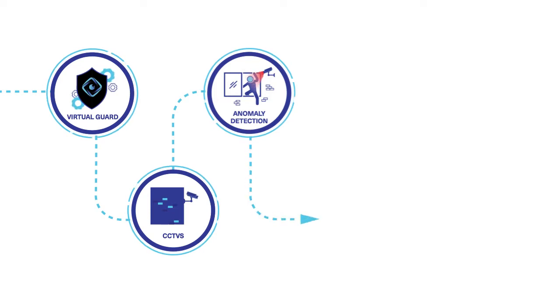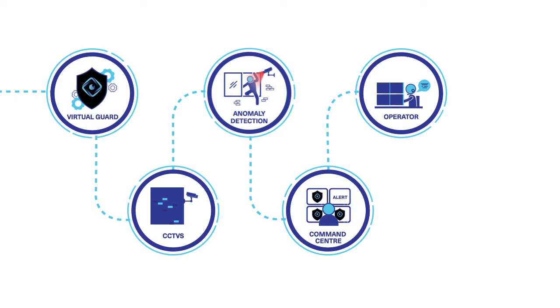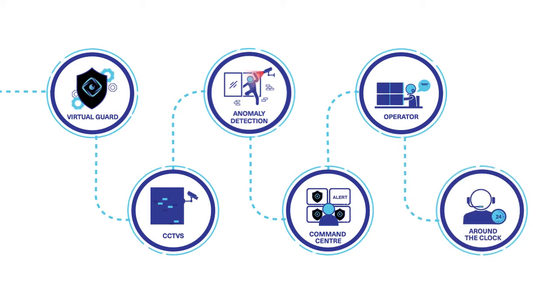This footage is sent back to a central command center where operators can review and respond to anomalies detected and conduct virtual patrols, creating smart and proactive surveillance round the clock.